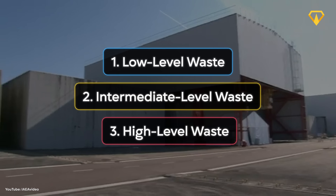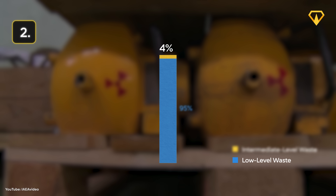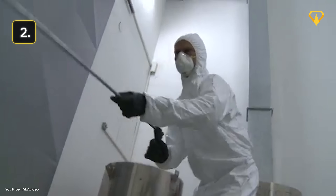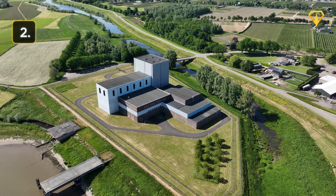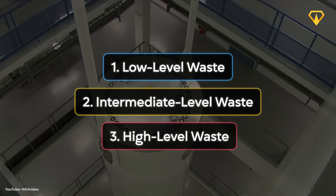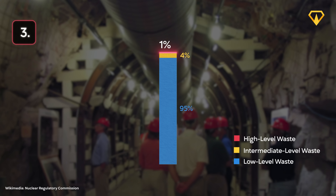Intermediate level waste contains more radioactive material and mostly consists of used filters and reactor components. This makes up around 4% of all nuclear waste. Although more radioactive, it doesn't generate enough heat to require cooling. Intermediate level waste is either stored with the other 95% or in deeper disposal sites, depending on the duration they remain radioactive. Finally, there's high level waste, which makes up only 1% of the world's nuclear waste. And this is where the real problems begin.